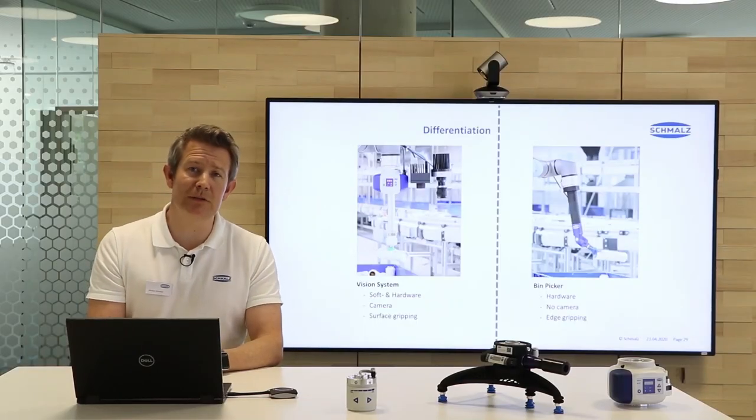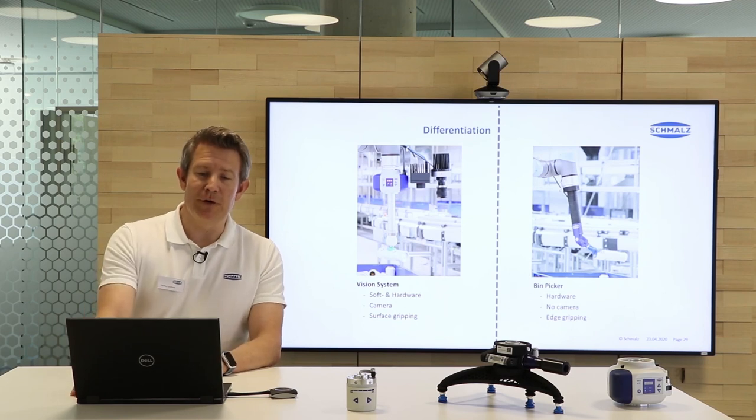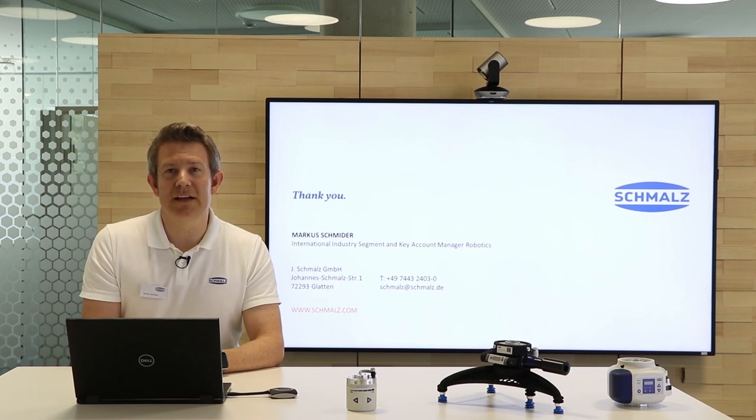This is basically what I wanted to tell you for now. Thank you very much for your attention. If you have any questions, feel free to contact us at Schmalz and we will be more than happy to help you.